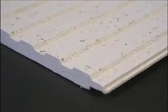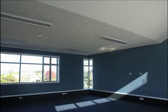Stapling Glue Acoustic Tiles, easy to install and fast becoming Education Centres' preferred choice.